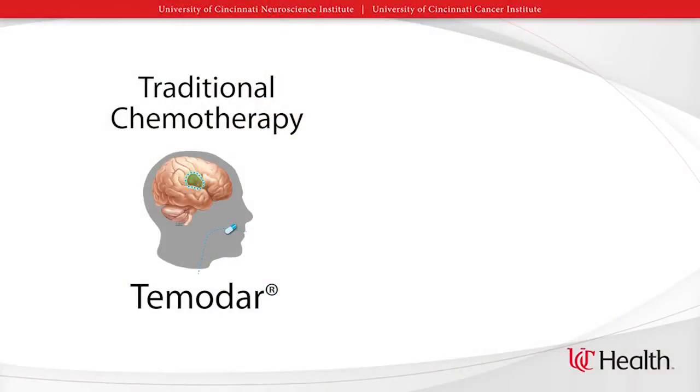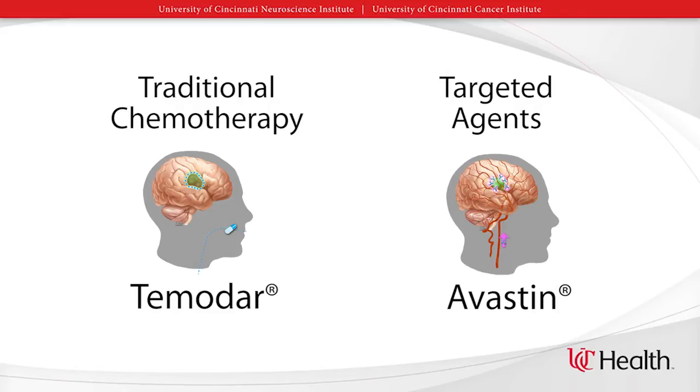There are two types of chemotherapy for brain tumors. One type is the traditional chemotherapies that we use in brain tumors that directly attack the DNA of the tumor cells. The other type are called targeted agents. Targeted agents, like Avastin, work to target specific areas on the tumor cells, sparing the other cells in the body.